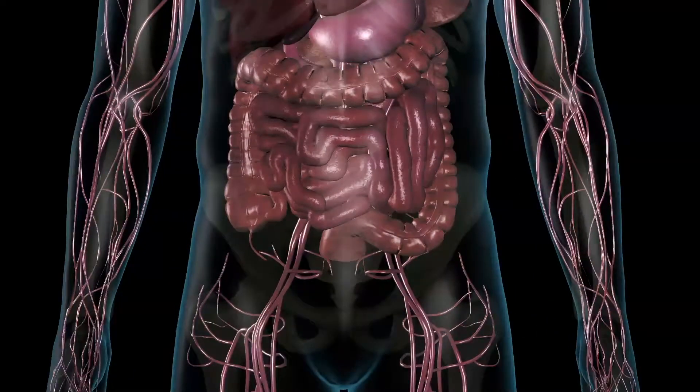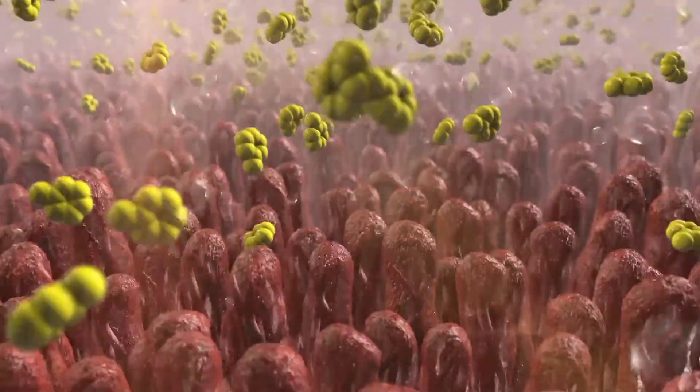Probiotic supplements commonly contain human strain bacteria, but these strains don't actually contain human byproducts or ingredients. They're simply strains of beneficial bacteria that have been found to live in the human digestive tract, meaning they're already adapted to thrive in the human gut.